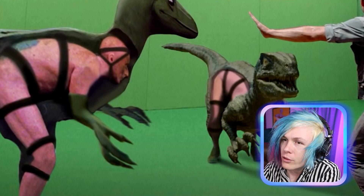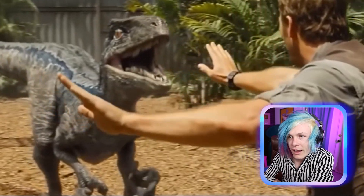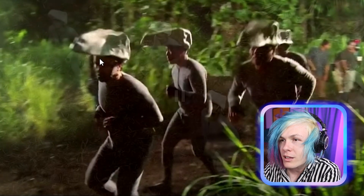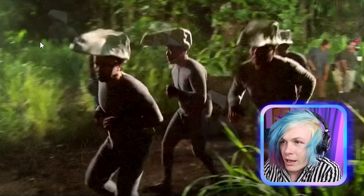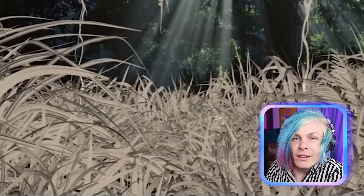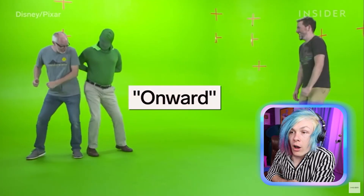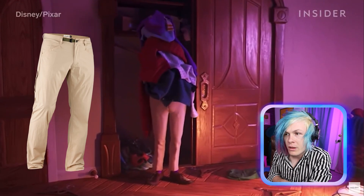Why does this guy look naked? That's a crazy back tattoo — do you see that? So all this is CGI — you're telling me all these dinosaurs are fake? All the velociraptors were just dudes with velociraptor hats on their heads and then they were painted on afterwards. Even the grass was fake!